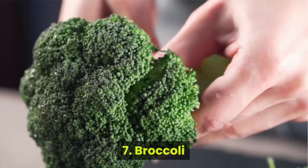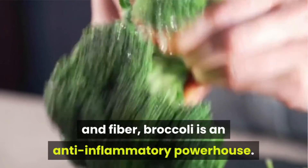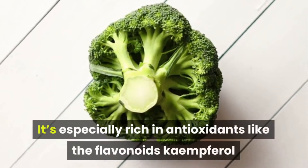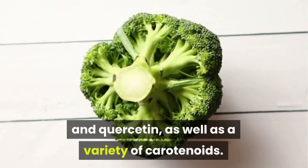Number 7: Broccoli. Packed with vitamins C and K, folate, and fiber, broccoli is an anti-inflammatory powerhouse. It's especially rich in antioxidants like the flavonoids kaempferol and quercetin, as well as a variety of carotenoids.